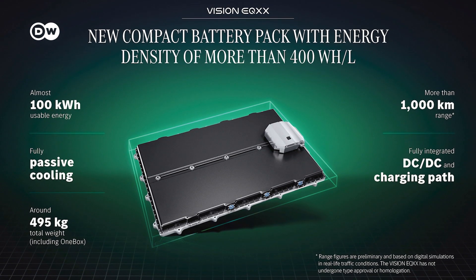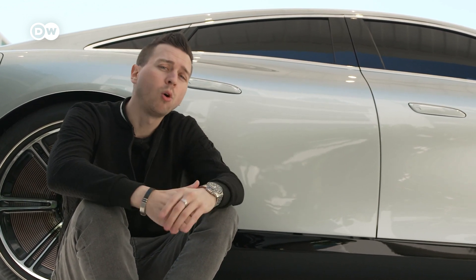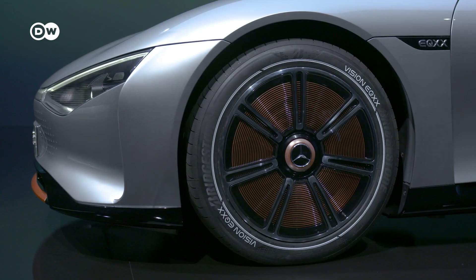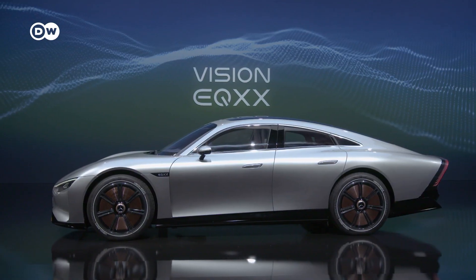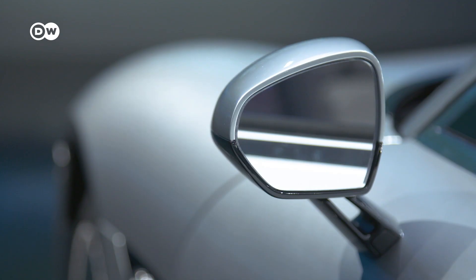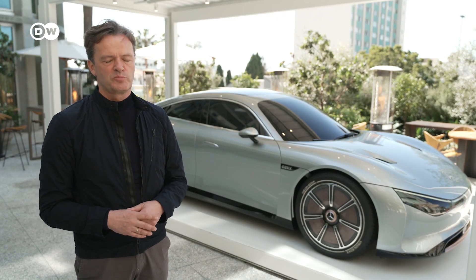They achieved this by working together with the team from Formula E, and they expect such types of batteries to come into series cars by 2024, 2025. What we're showing here is something that we're going to see in series production in about two to three years from now — in the next generation of compact cars, we're going to see exactly this battery and this eDrive motor in real series production.